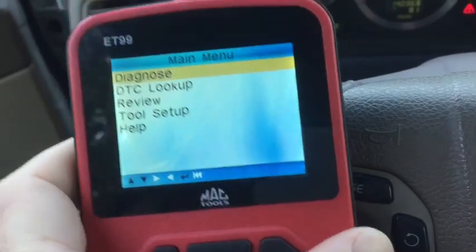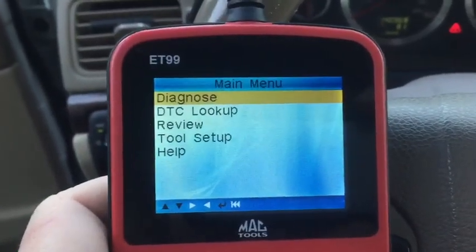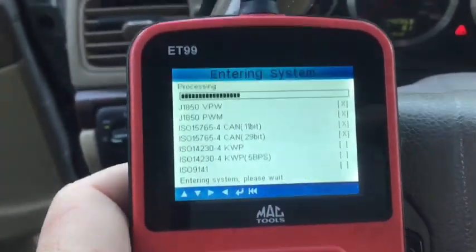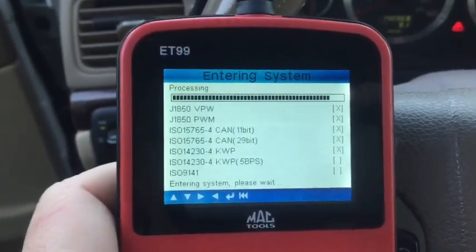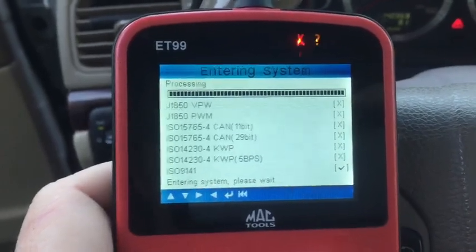Every scanner is a little bit different depending on what you buy and what brand you have. You can find scanners fairly cheap and look up your own codes, or go to the auto parts store and they can look up the codes for you. That's really just the first step in finding out what codes you have and what you need to deal with.